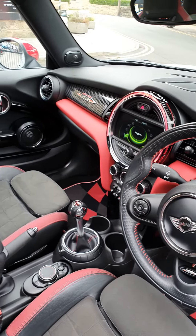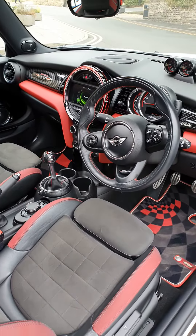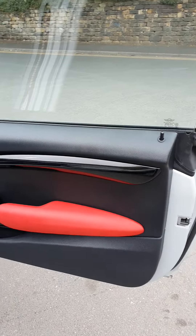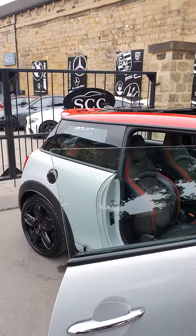Inside the vehicle we've got the turbo meters with the lap timer, finished in the Lux Mini trim. It does have the Harman Kardon stereo, with part Alcantara, part leather seats — and as you can see, there's a bit of red leather in there as well.